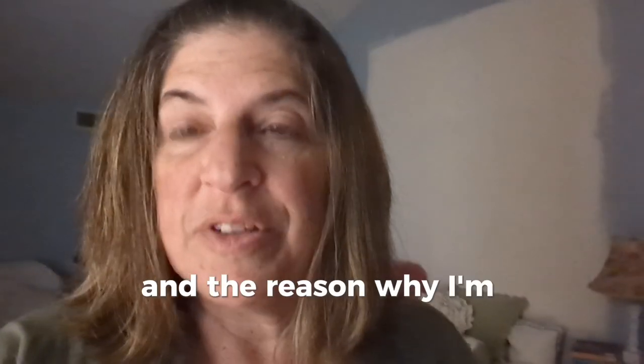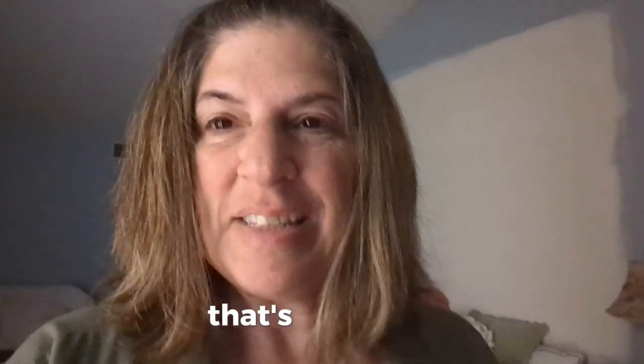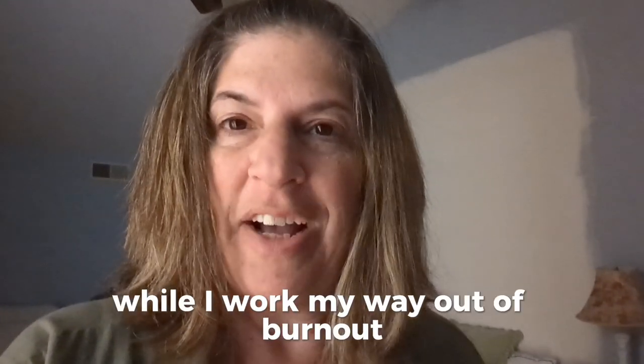The reason why I'm whispering is because it's 5:30 in the morning and this is when I have time to show you these things when I'm energized. So that's my room, and this is where we're going to start the decluttering of my life while I work my way out of burnout.